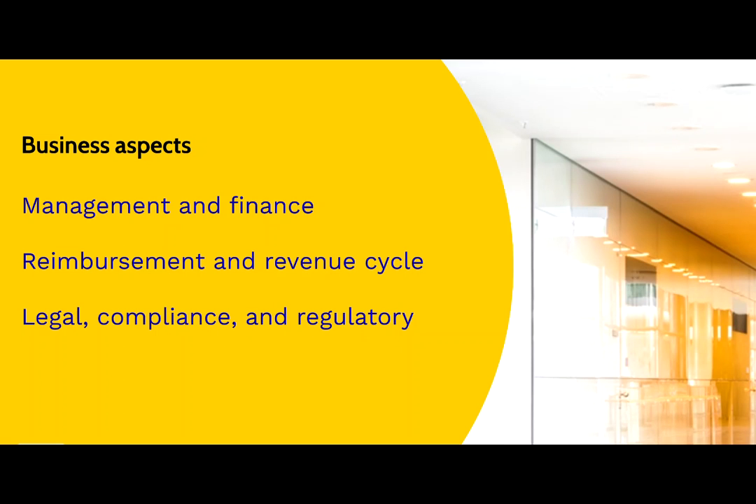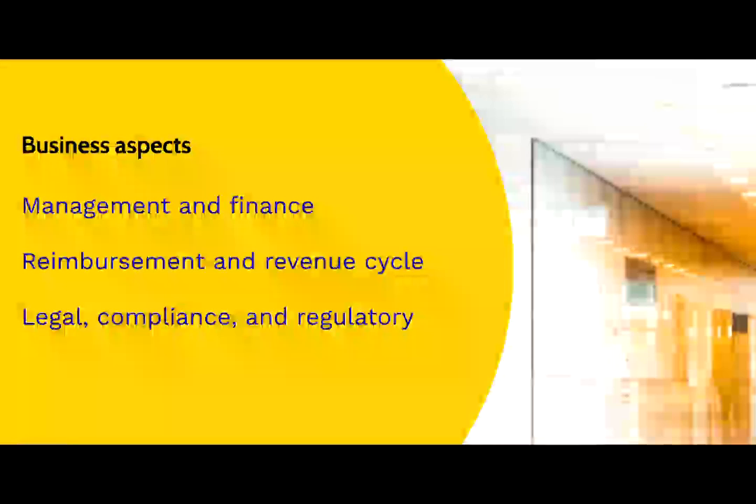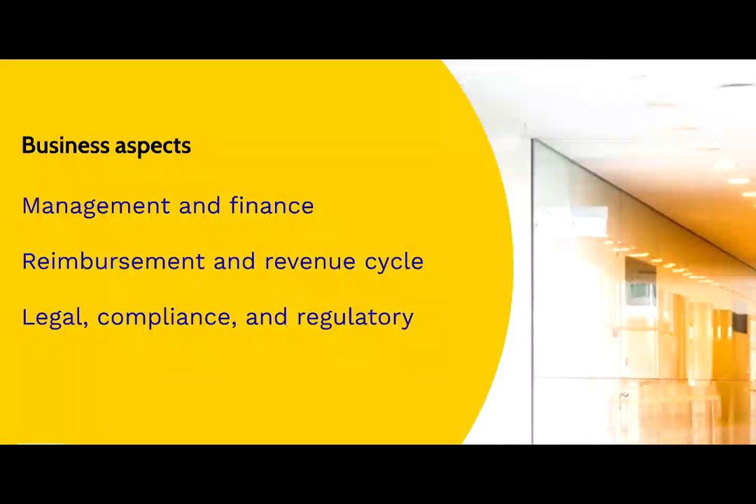Mastery of health-related laws and regulations at the state and federal level, as well as those set forth by accrediting agencies, is also a must. That enables organizations to determine the level of compliance and identify opportunities for better compliance if necessary.